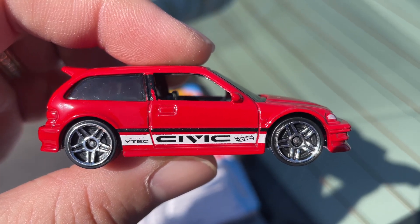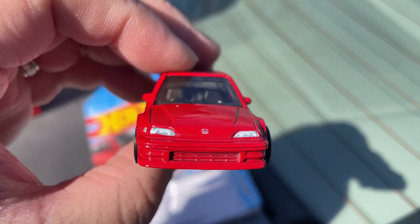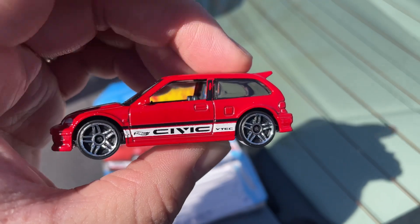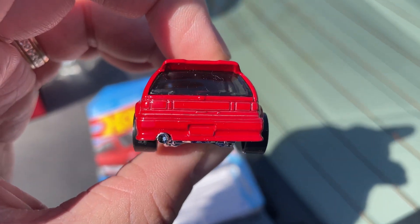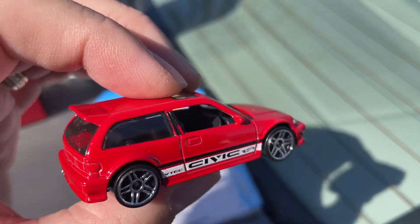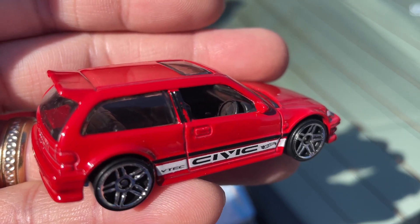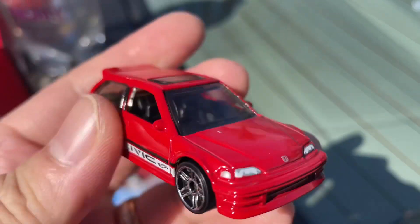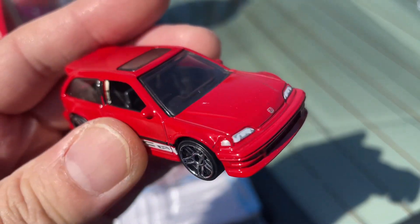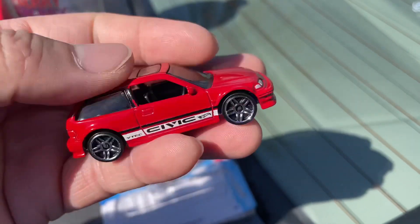Side details, plastic wheels, plastic base, detailed headlights, no details at the back. It's a right-hand drive with black interior. Tinted windows — nice, awesome casting.